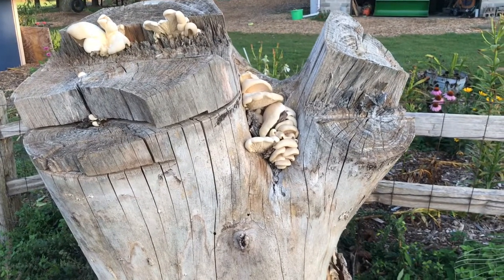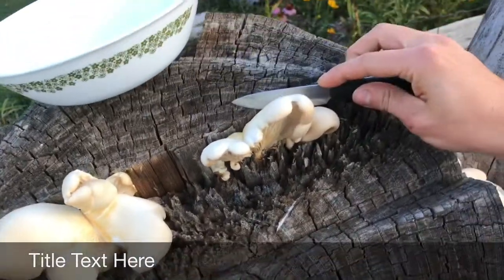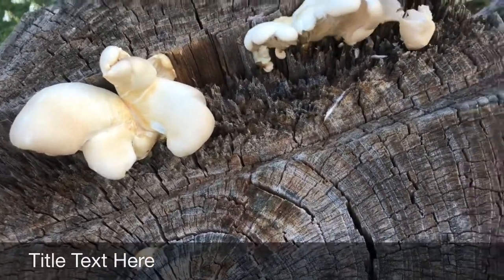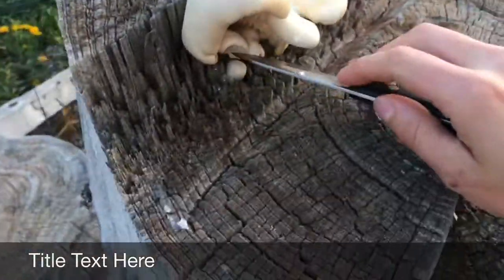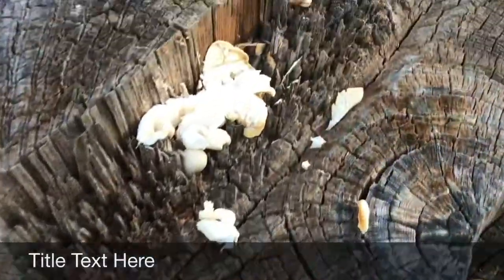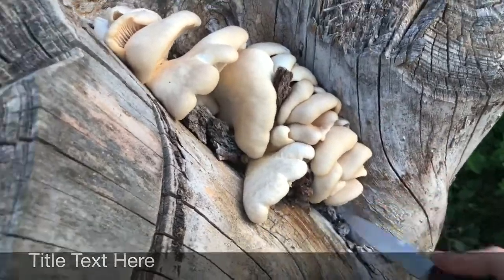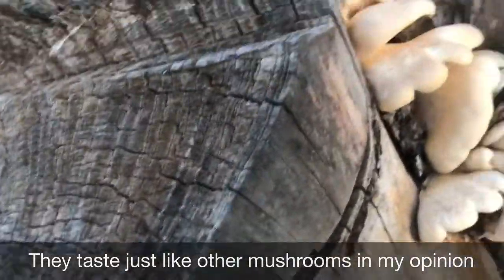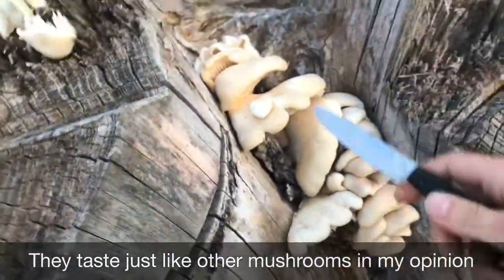I have oyster mushrooms growing from this stump, so I'm never going to cut it down. Why would I? All you do is you just cut them off. This is kind of a particularly odd-shaped area for them to grow — they would probably get bigger if I left these ones. They usually just grow on the side in a crevice, so oftentimes you just slice them off.